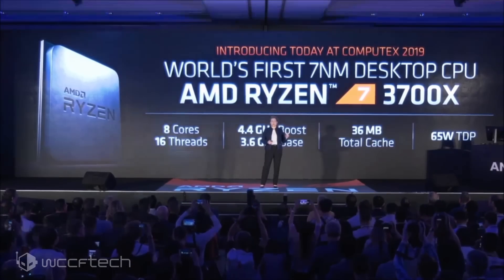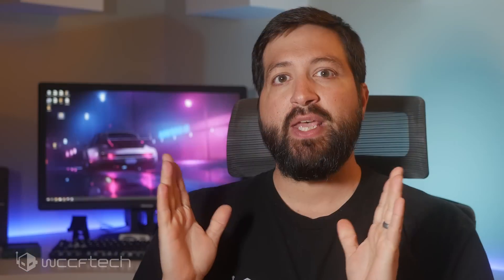Then the Ryzen 7 3800X with again eight cores and 16 threads, but this time with a 3.9 GHz base and a 4.5 GHz boost at a price point of $399 — coming in where the 1700X was originally in the first generation. And then we have the big boy, the current flagship: the Ryzen 9 3900X, a 12-core 24-thread part with a 3.8 GHz base and a 4.6 GHz boost for $499. Those last three all come with the Wraith Prism cooler. The 3700X is a 65-watt part while the other two are 105-watt TDPs.